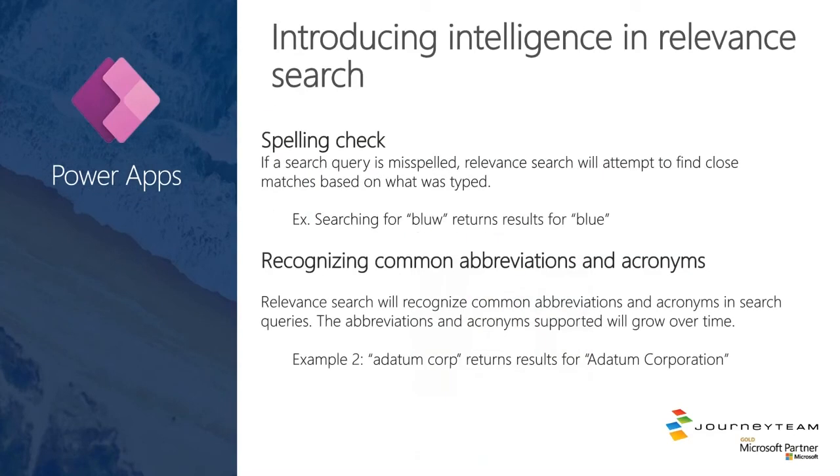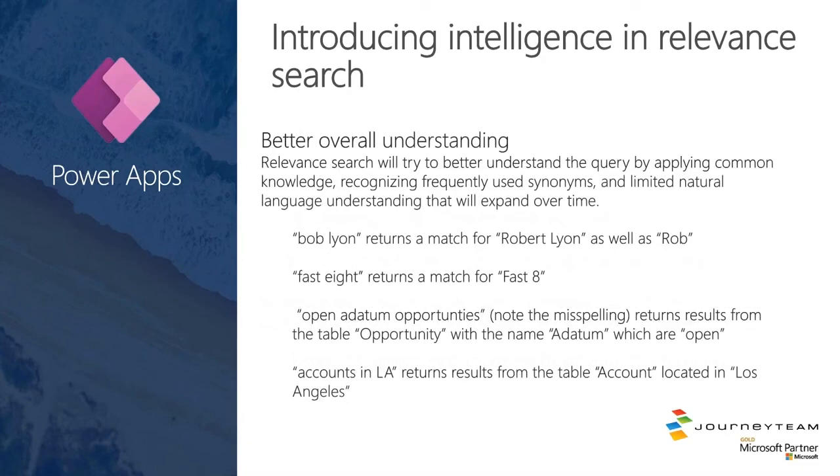Power Apps got a pretty big lift on their search capabilities. If you search for 'BLUW' instead of 'BLUE,' it will return those results. If you search for 'A Datum Corp' instead of 'A Datum Corporation,' it will bring back that information. Overall, there's a better understanding within search: 'Bob Lyon' would return results for 'Robert Lyon,' as well as a word spelled out would return things for its number equivalent. If you search for 'open A Datum opportunities,' it would go to the opportunity table and find A Datum as a customer where status is open. If you have accounts in an LA table, it would pull back accounts in Los Angeles. Overall, search is just getting quite a bit smarter.